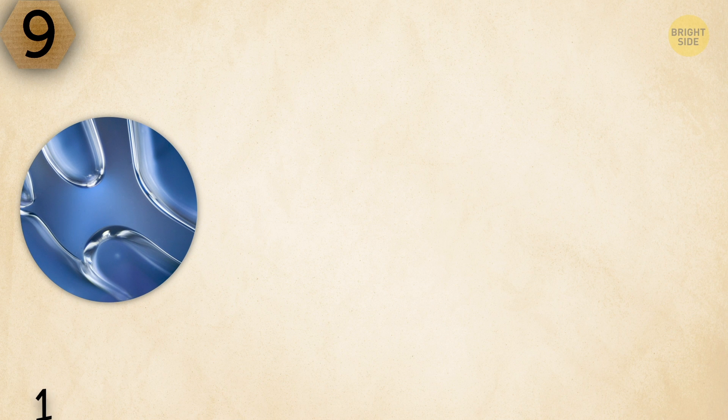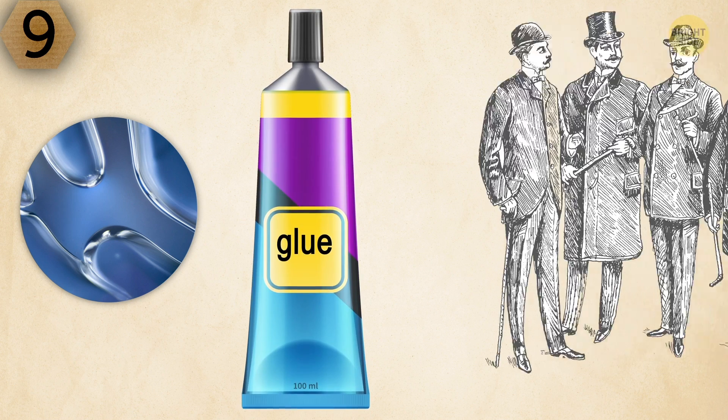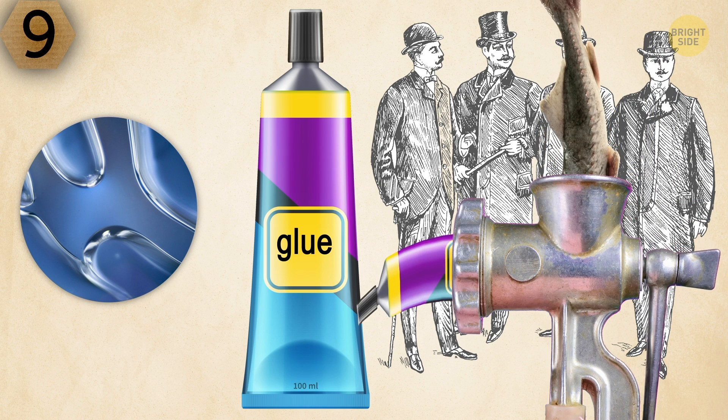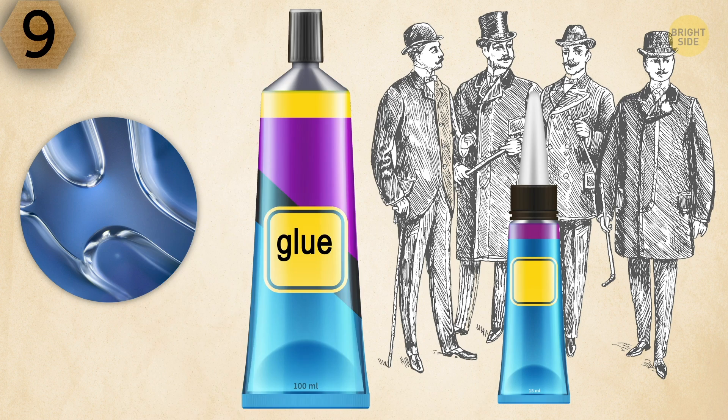Actually, that's neither a living creature nor water — it's glue. At the beginning of the 18th century, people made glue from a particular kind of fish, sturgeon. As for superglue, it appeared as a result of an accident, and its creator was immensely annoyed by how sticky the new substance was.